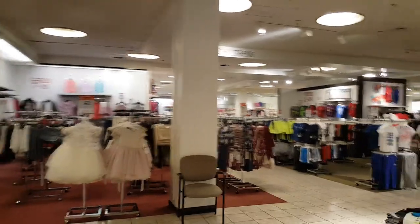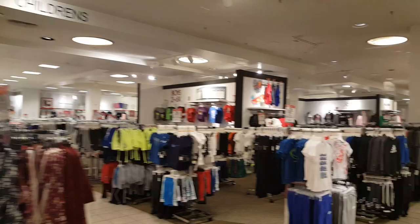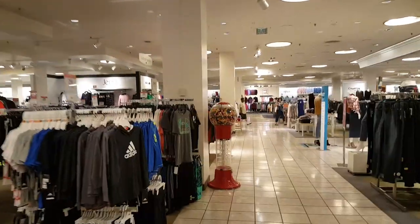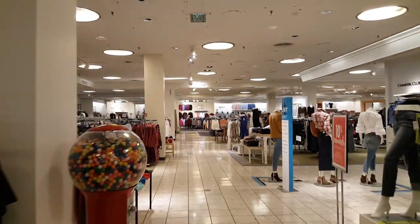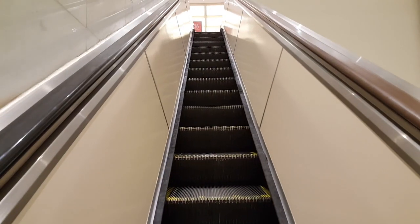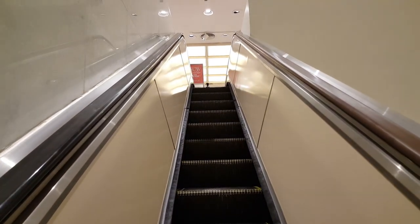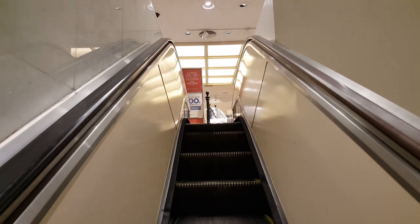In January of 2015, Macy's started announcing store closures — they were going to close 14 stores. Then by September of 2015, they announced they'd be closing another 35 to 40 stores. And then in September of 2016, they announced they'd close another 100 stores. So things are obviously not going well for Macy's, and that's unfortunate because I really do like their stores.